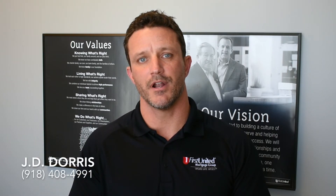Please reach out to me — I'd love to go over some specific scenarios with you. My number is 918-408-4991. I look forward to hearing from you.